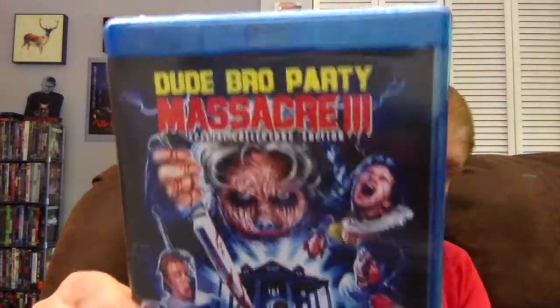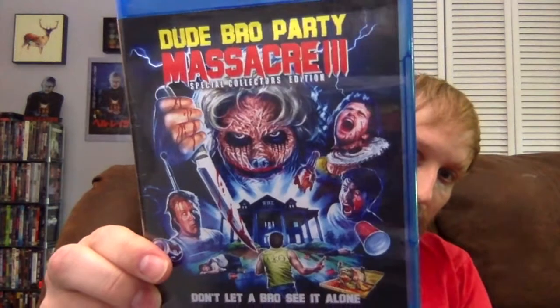Alright, so the first one is an awesome horror comedy that, if you haven't seen it, you should definitely see it. That is Dude Bro Party Massacre 3. This one is really smartly written, it is funny throughout, there are so many awesome horror references in the film. It was on Shudder at one point, and that's where I initially saw it. I liked it so much — and I like horror comedy so much — that I felt like I had to get it. There is the cover art for Dude Bro Party Massacre 3.